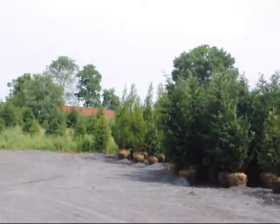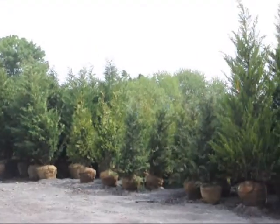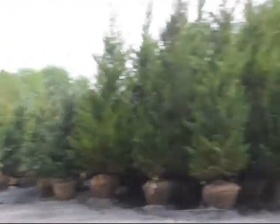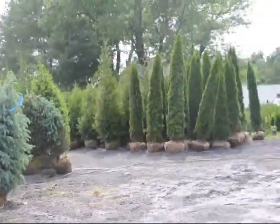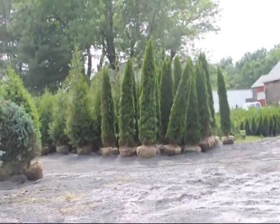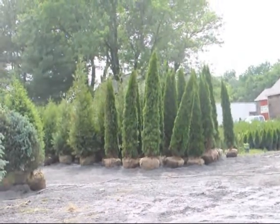Way down at the far end are some cryptomerias. So we have a wide selection here for you. Over here we also have some blue spruce and some emerald green arborvitae. Give us a call at 215-651-8329 for your big screening needs.